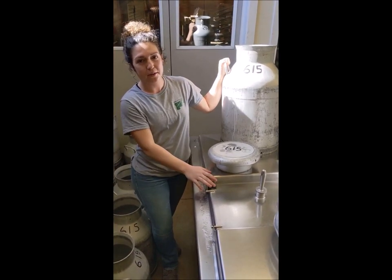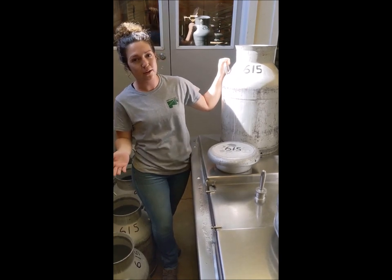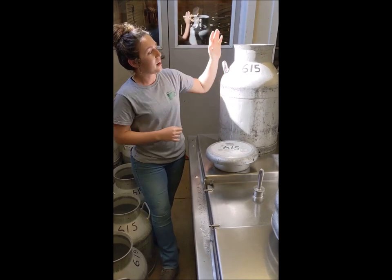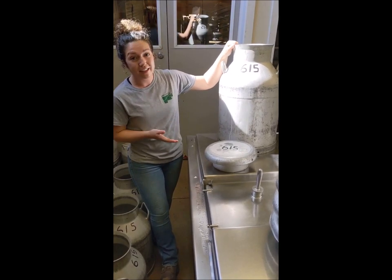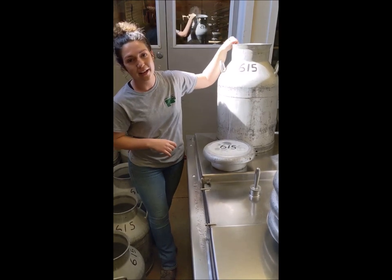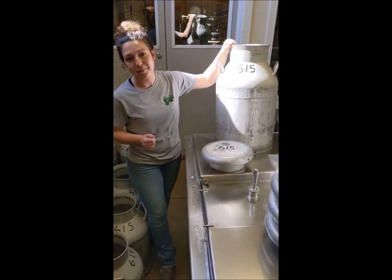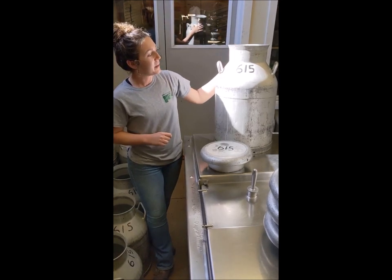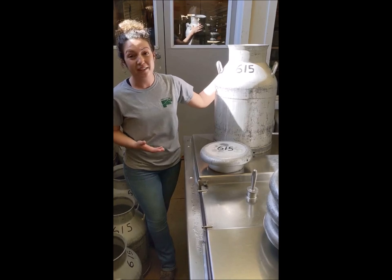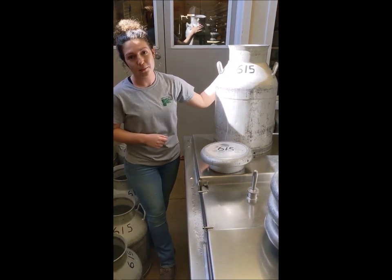Once all of our milk goes into our bulk tank we have to transport it to Middlefield Original Cheese Co-op, and we do that by pumping it into these cans here. We have 17 of them and you can see they all have 615 on them — that's just our Farm Park number so we don't get our cans mixed up with someone else's. Each can holds around eight gallons of milk, and we often fill up all of our cans at least once a week.